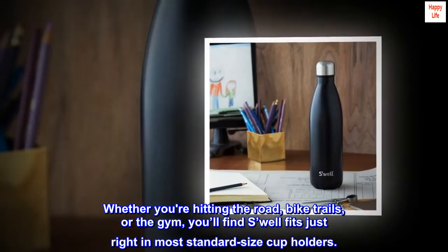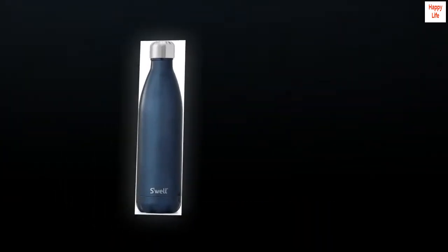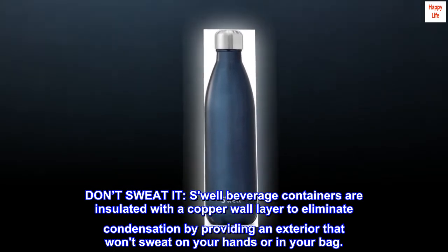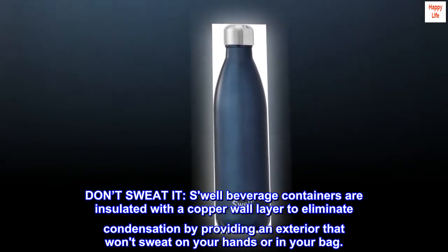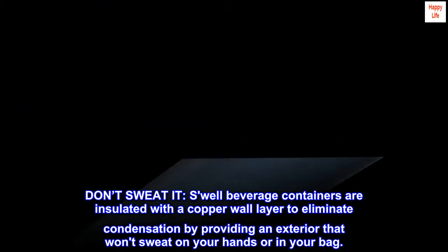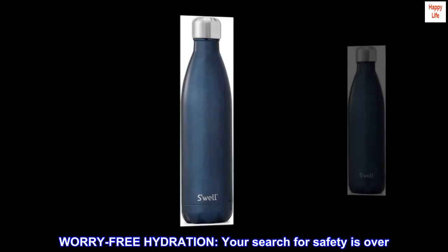You'll find Swell fits just right in most standard size cup holders. Don't sweat it — Swell beverage containers are insulated with a copper wall layer to eliminate condensation, providing an exterior that won't sweat on your hands or in your bag. Worry-free hydration.